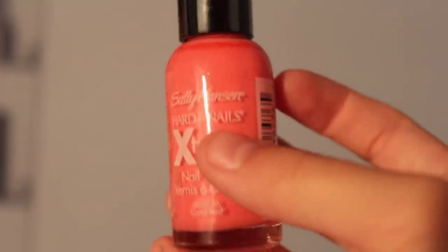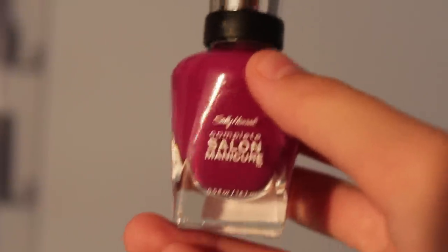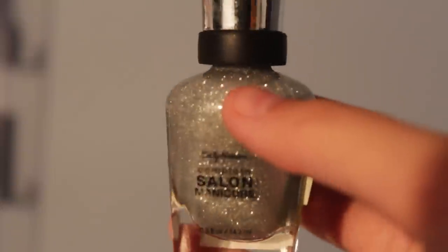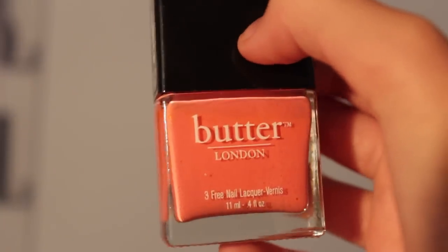Also from Orly: Androgyny. From Sally Hansen: Hard as Nails Extreme Wear in Blue Me Away, one in Coral Reef, Smooth and Perfect in Air, and Complete Salon Manicure in Cherry Cherry Bang Bang.